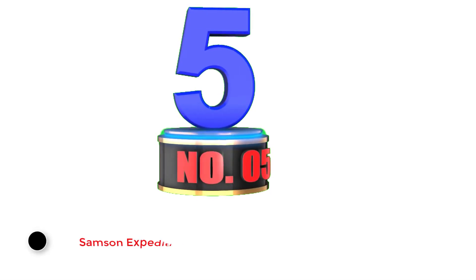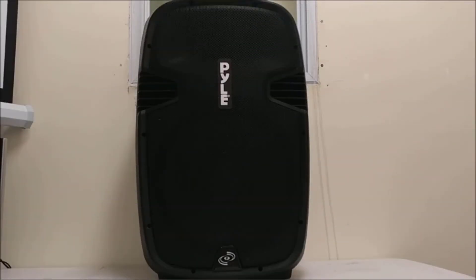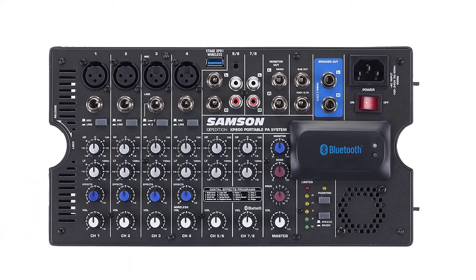Number 5: Samsung Expedition Portable PA System. While it's not nearly as cheap as the Ion Audio Block we just reviewed, the XP-800 from Samsung Expedition is still less expensive than many other options on this list of the best party speakers. This option, however, offers a great deal more punch for the dollar. Catch everyone's attention with an 800-watt portable PA system that weighs just over 40 pounds — easy to transport and plenty loud enough with that many watts behind you.